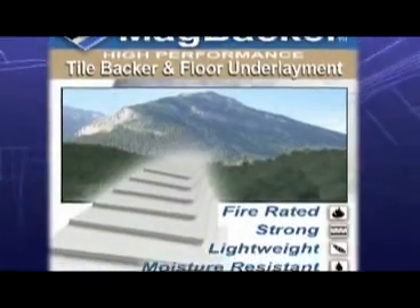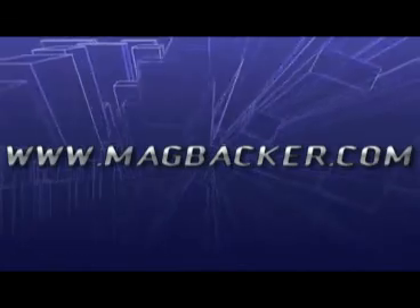How is Mag Backer involved in the tile industry? Mag Backer is a member of the National Tile Contractors Association, Tile Council of North America, and the US Green Building Council. We participate heavily with those industry associations. For more info, please call or visit Mag Backer's website at www.magbacker.com.